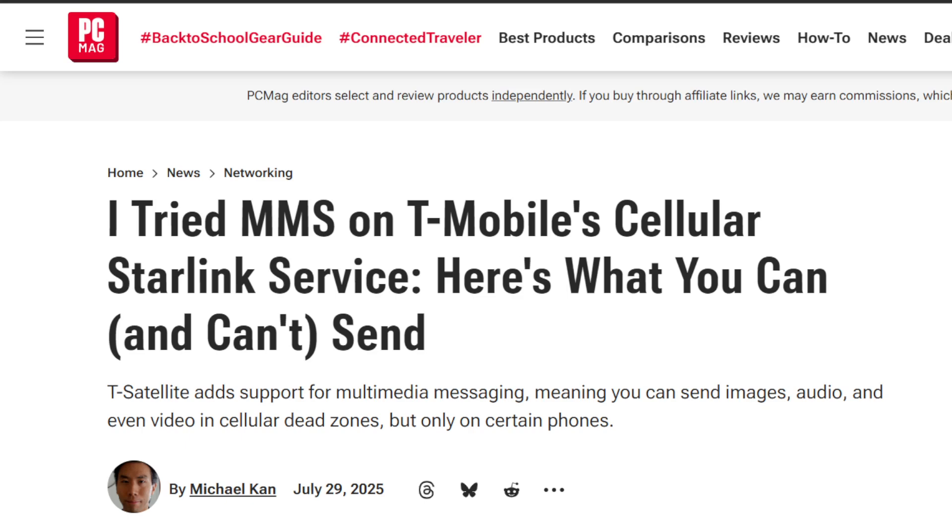The article — I'll be sure to link it for you guys — is from Michael Kahn. It's an update on what you can do with your phone when you're connected to T-Satellite. According to him and his results, he was connected to T-Mobile's T-Satellite service through Starlink, and he was testing it with some Samsung phones and also some Motorola phones.